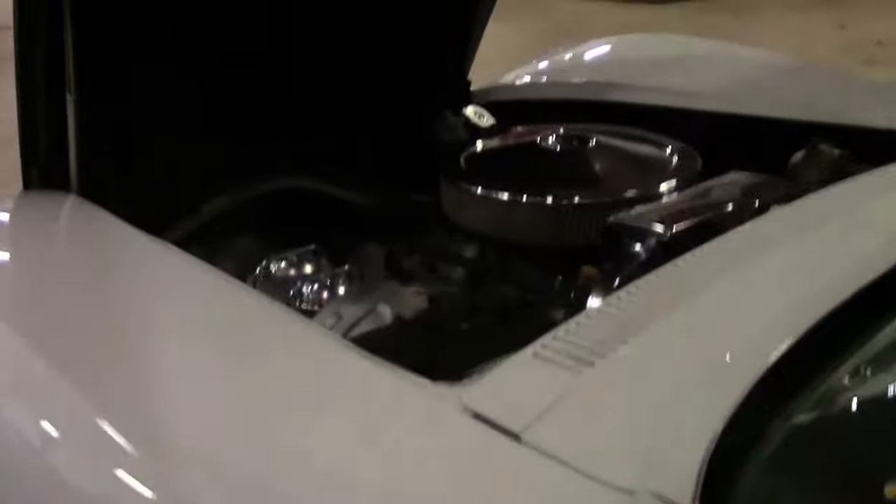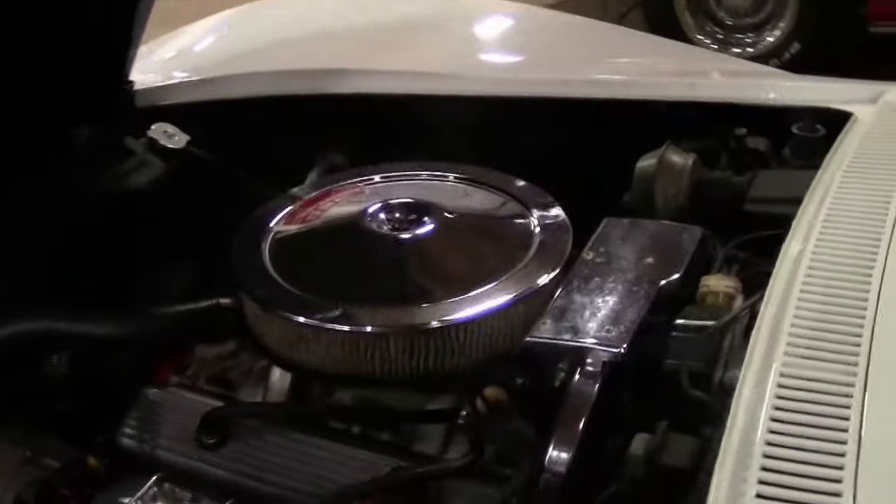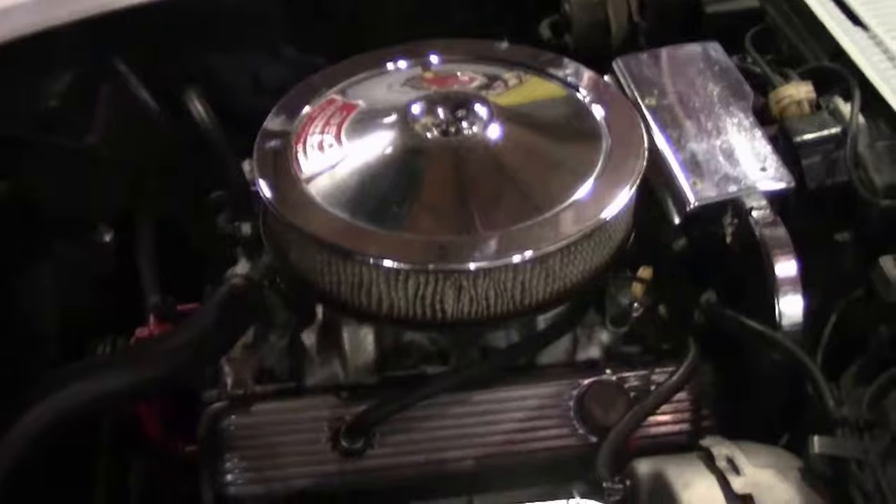The engine is the LT1, and as you can see, this is a matching numbers LT1. It is documented by Tank Sticker with repair records back to 1987.